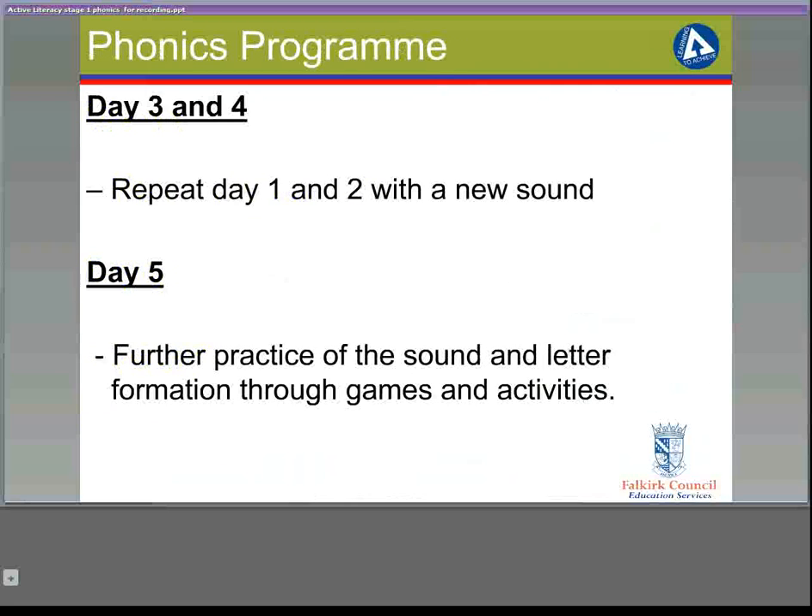On day three and day four, the process is repeated with a new sound. On day five, there can be further practice of the sound and letter formation through a variety of games and activities.